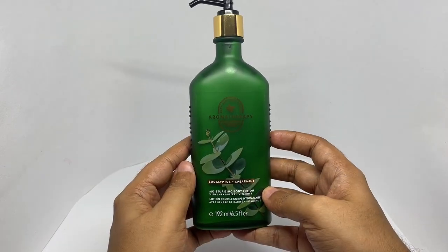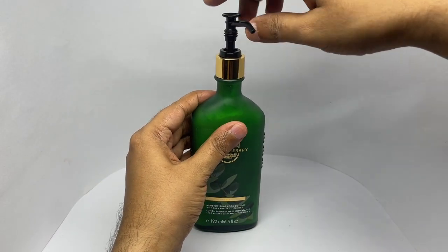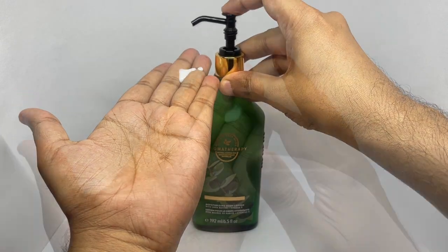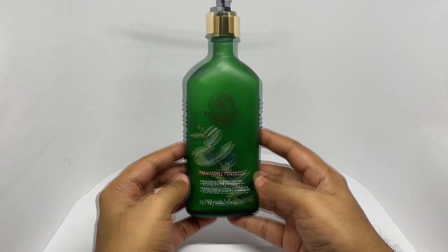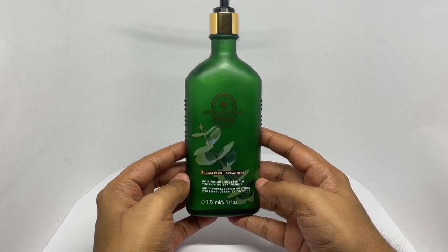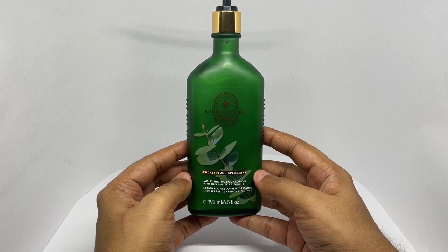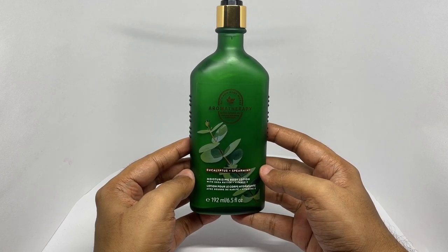So let's see how this melts. That smells so amazing. You wouldn't think eucalyptus and spearmint would work together, but this goes so well together. The minty spearmint and the fragrant eucalyptus make for such a relaxing fragrance.